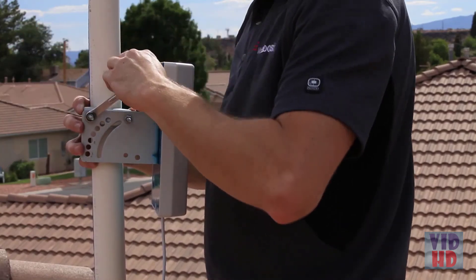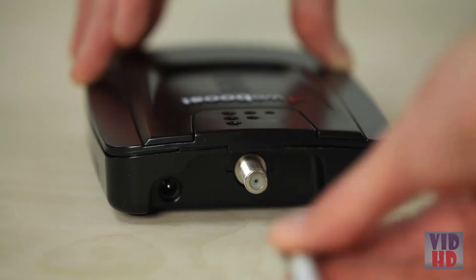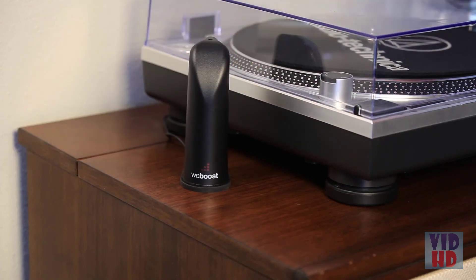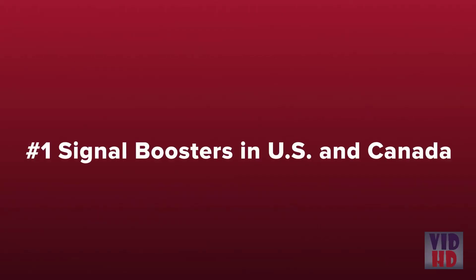To install the Home 4G, you'll mount the outside antenna on the roof and aim it towards the cell tower. Run the cable from the antenna into your home and connect it to the signal booster. Install the inside antenna where you need the cell signal and connect it to the signal booster using the supplied cable. Then power it up and you're done.